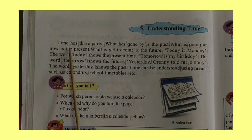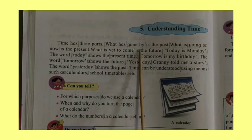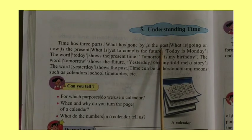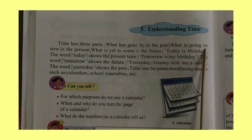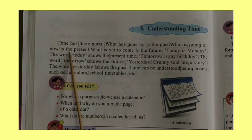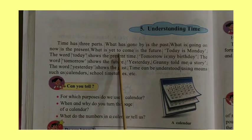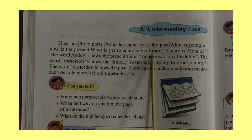Time has three parts. What has gone by is the past. What is going on now is the present. What is yet to come is the future.